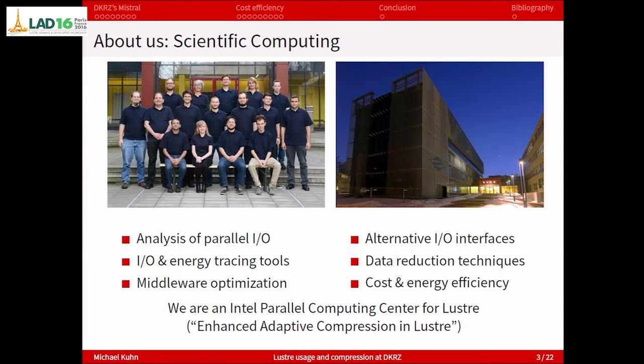A few brief words about who we are because we're kind of new in this whole Lustre scene. We're called Scientific Computing, a university research group located in the German Climate Computing Center. Our boss is both a computer science professor at the university and the head or director of DKRZ. What we do is basically everything that has to do with HPC and high-performance I/O — tracing tools, middleware optimizations, interfaces, and also cost and energy efficiency. We're an Intel Parallel Computing Center for Lustre and we're dealing with this enhanced adaptive compression in Lustre.